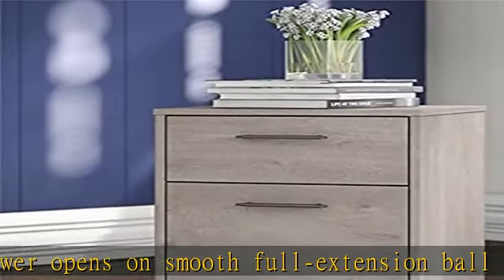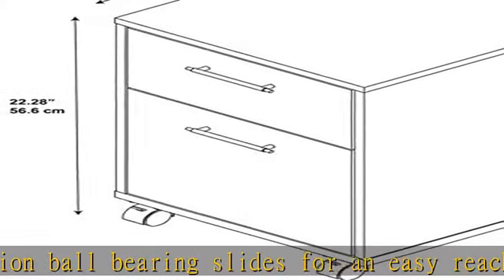Multiple finish options allow you to choose the perfect farmhouse style for any living space. Check the description to get this product today at the best price.